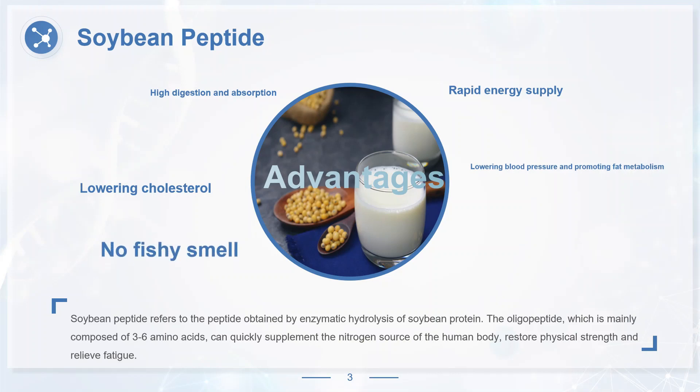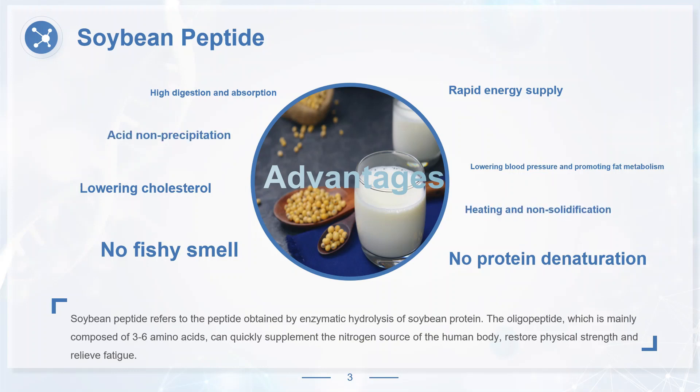Soybean peptide also has no fishy smell, no protein denaturation, acid non-precipitation, heating and non-solidification, easy to dissolve in water, good fluidity and other good processing properties. It is an excellent material for health food.